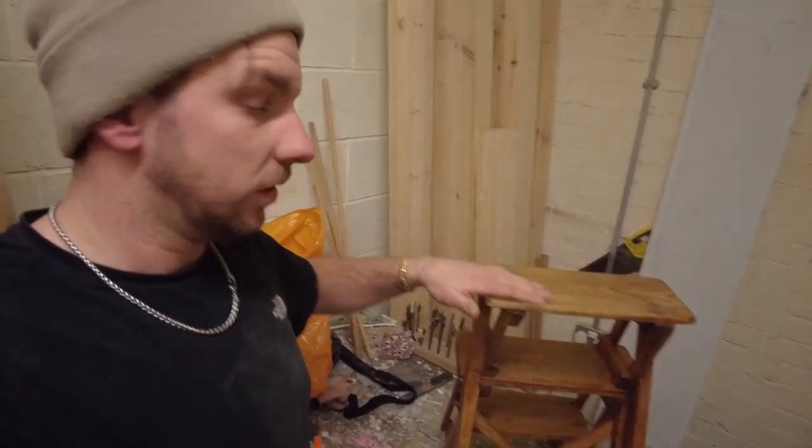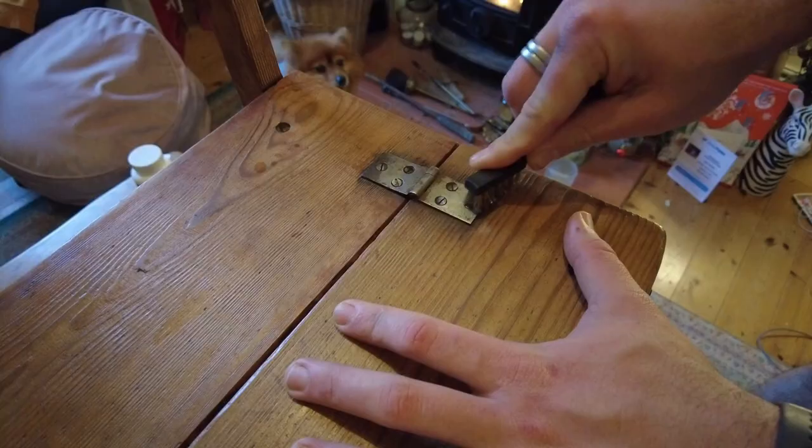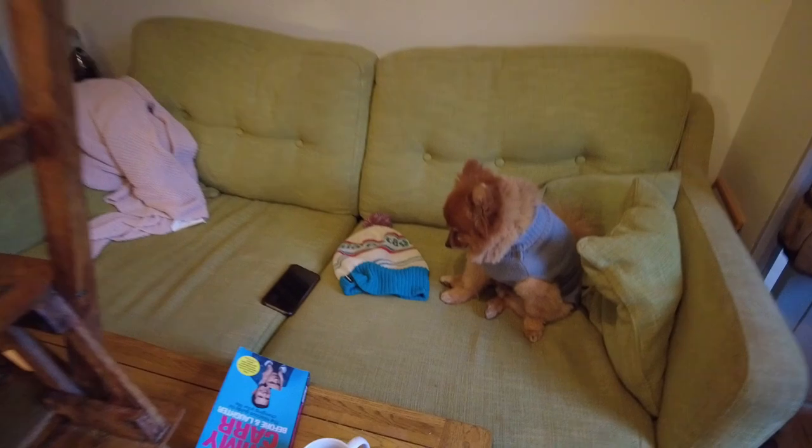Steve said the more I wax it the more it'll come up nice, so I got a little pot of wax and spent the last couple of days just going over it. I'm totally finished with it now. It's turned out looking great - I'm absolutely buzzing with it. It doesn't look totally perfect, which is not what I wanted at all. I wanted it to look like it's still been sat on and stood on and used, and it's come up really nice.